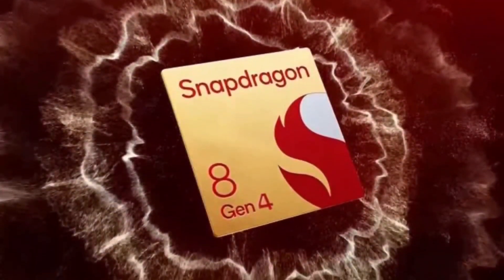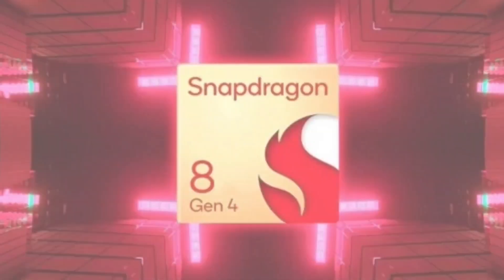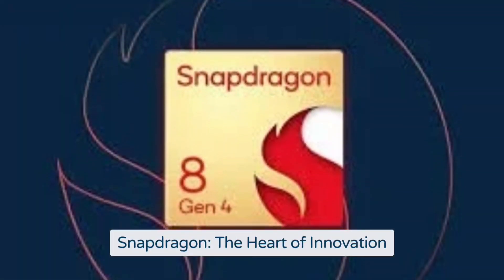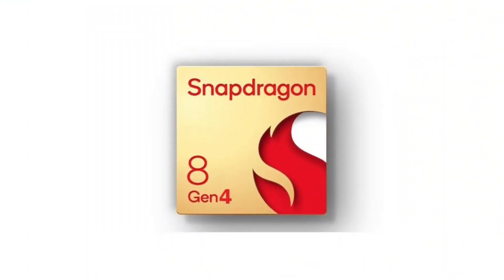That's all for today's deep dive into the Snapdragon 8 Gen 4. Make sure to like, subscribe, and hit the bell icon so you don't miss any updates on the latest in tech. We'll see you in the next video.